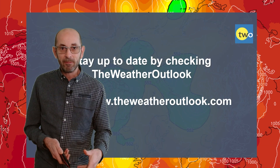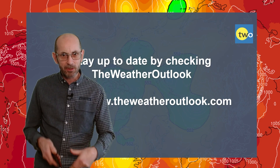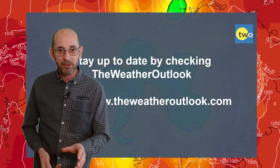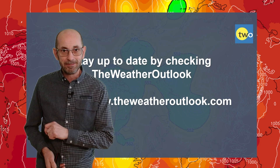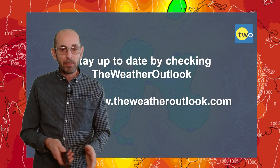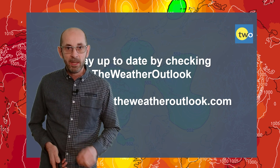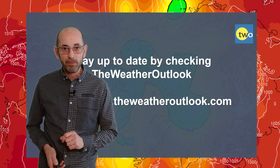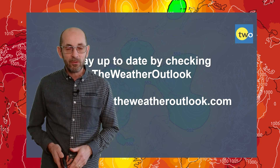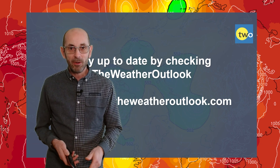So there we have it — stormy weather is on the way. The details remain uncertain, as the computer models still haven't pinned down the exact tracks of those low pressure systems and just how intense they will be. I hope you enjoyed this video and found it useful. If you did, please consider hitting the like button and subscribing to the channel so you won't miss any future updates. Don't forget to stay up to date with day-to-day weather developments by checking out the weatheroutlook.com website. Thanks very much, bye.